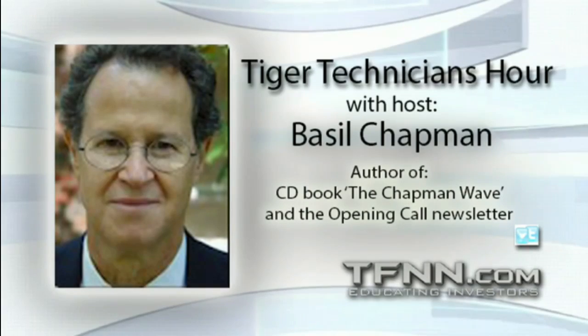That was the Chapman Tiger Technician's Hour. The Dow is up 181, S&Ps at 27. I'll be right back.